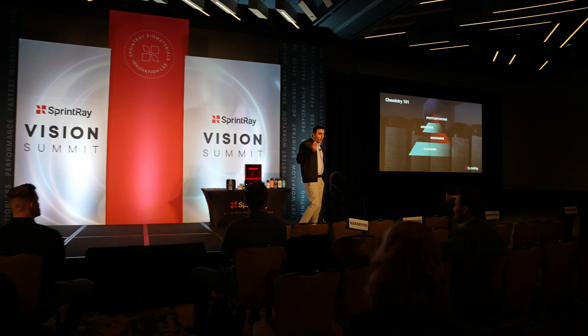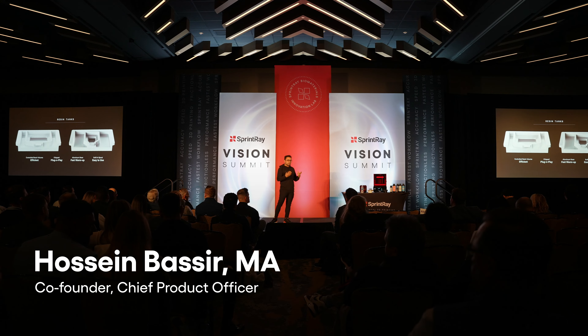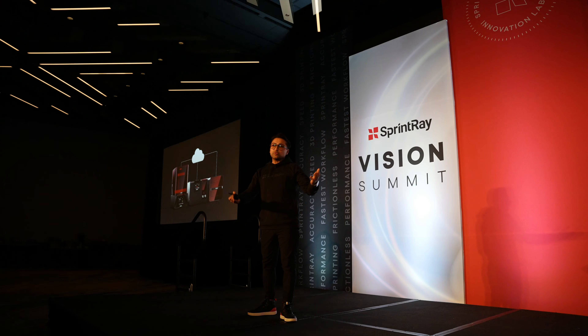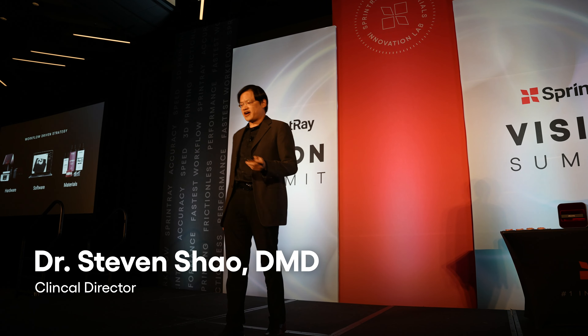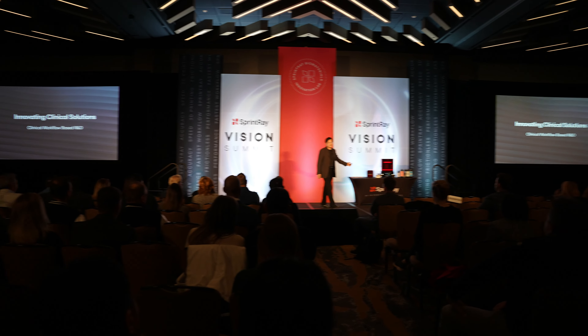When we start a formulation, we sometimes develop up to 100 different formulations, then print and test to find a leading candidate. After we have a leading candidate, we send it through external testing and validation to ensure we're delivering a top-notch product. We've built a cloud-connected ecosystem linking the 3D printer, the cure station, and ProCure 2, all working together to produce a dental appliance that is Class 1 and Class 2 ready.